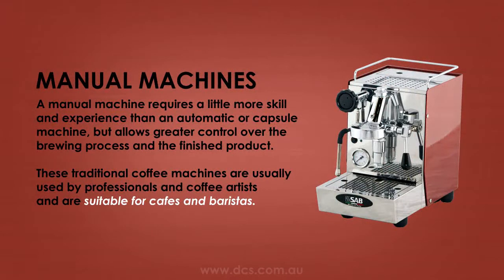A manual machine requires a little more skill and experience than an automatic or capsule machine, but allows greater control over the brewing process and the finished product. These sorts of traditional coffee machines are usually used by professionals and coffee artists, and are suitable for cafes and baristas.